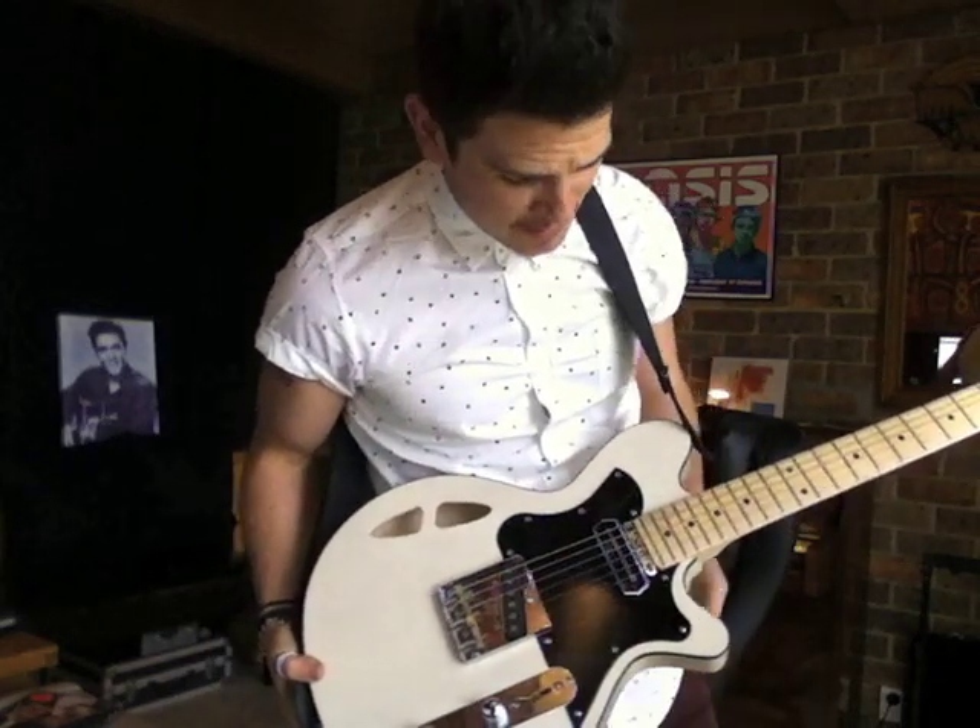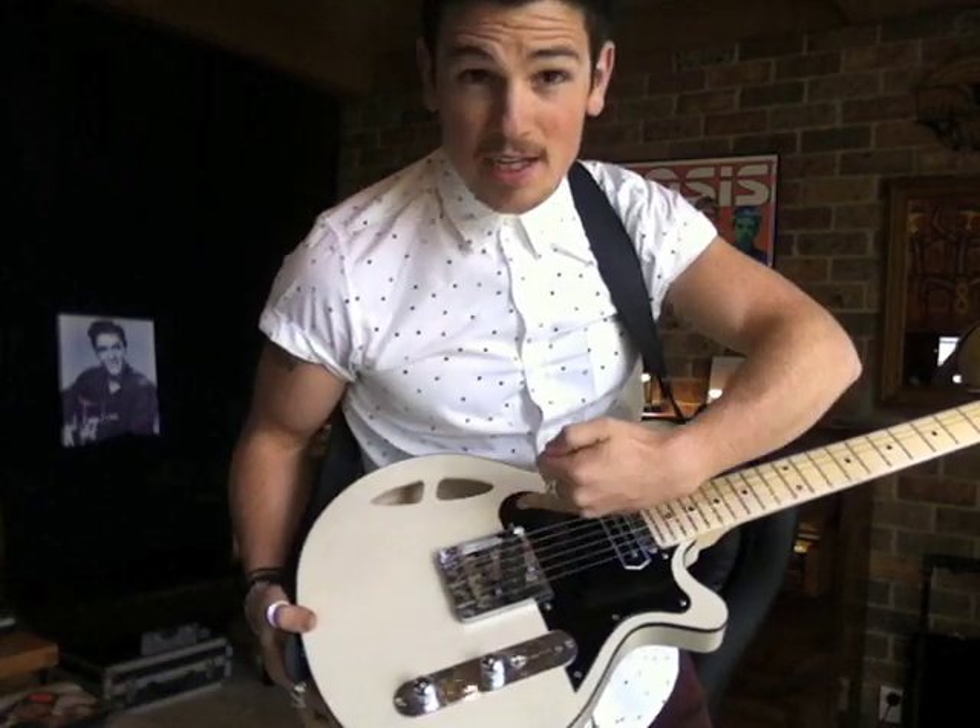It is all Lola pickups — I think it's the first guitar that Maiden's done with Lola pickups. It's got the Charlie Christian and the Specialty in the back here.